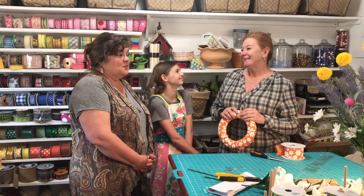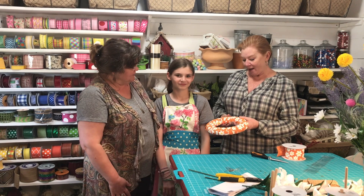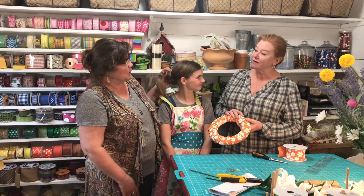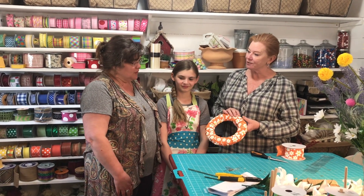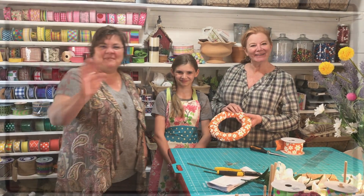Well, thank you so much for sharing this. Thank you for coming — and this is her first wreath, by the way. You need to come back and see it when it's finished, or we'll post a picture when it's all done. That sounds great. Thank you for coming by. Bye, y'all.